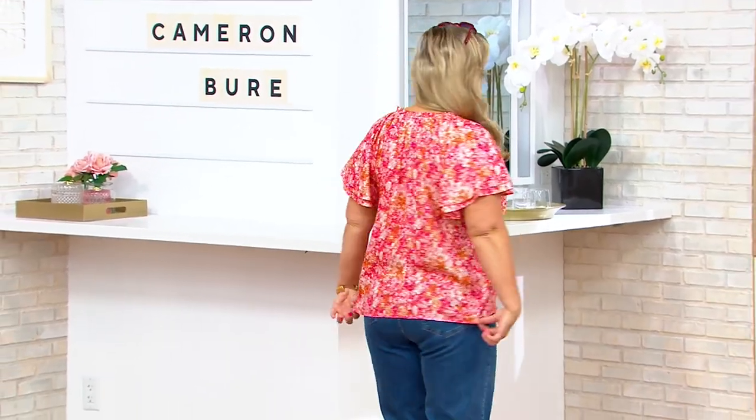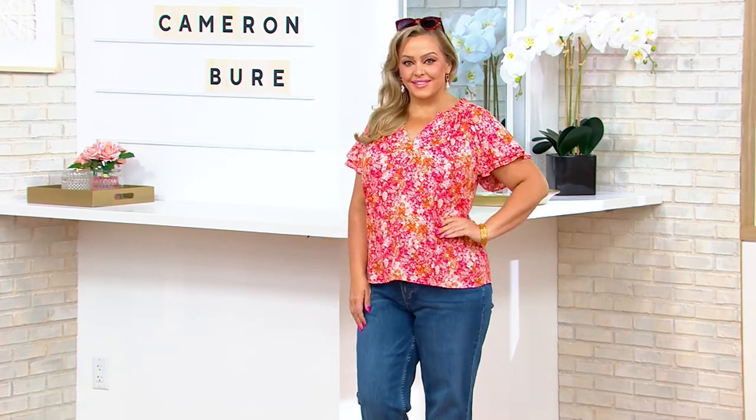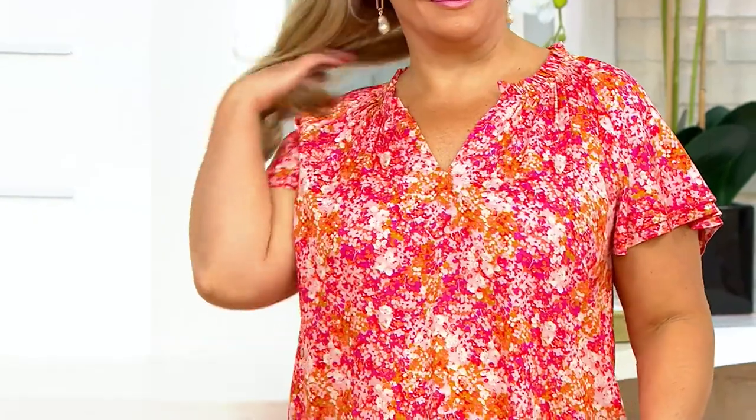Time for some print, some color, brand new. Much of the show is brand new, and this is going to bring all the personality to those cute little jeans that we have coming up that you see on Bridget. Printed flutter sleeve blouse, 5X through triple extra small, brand new.